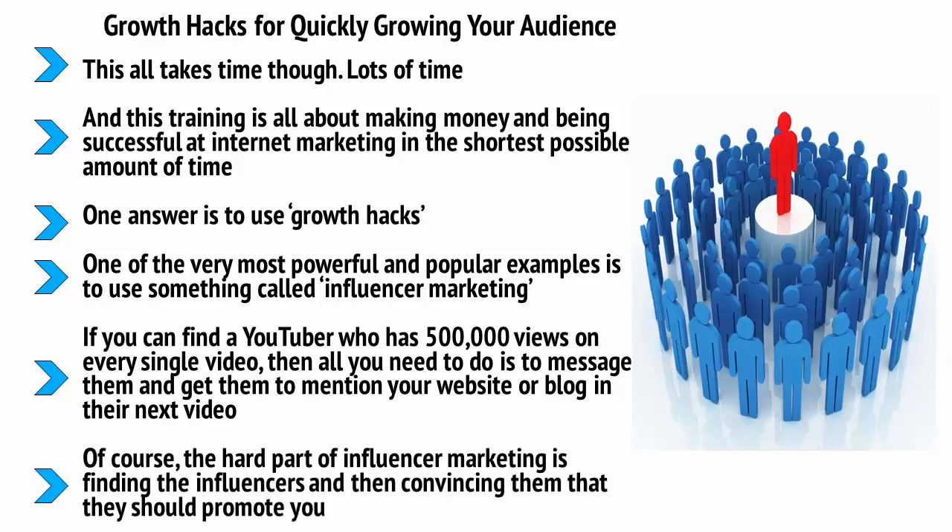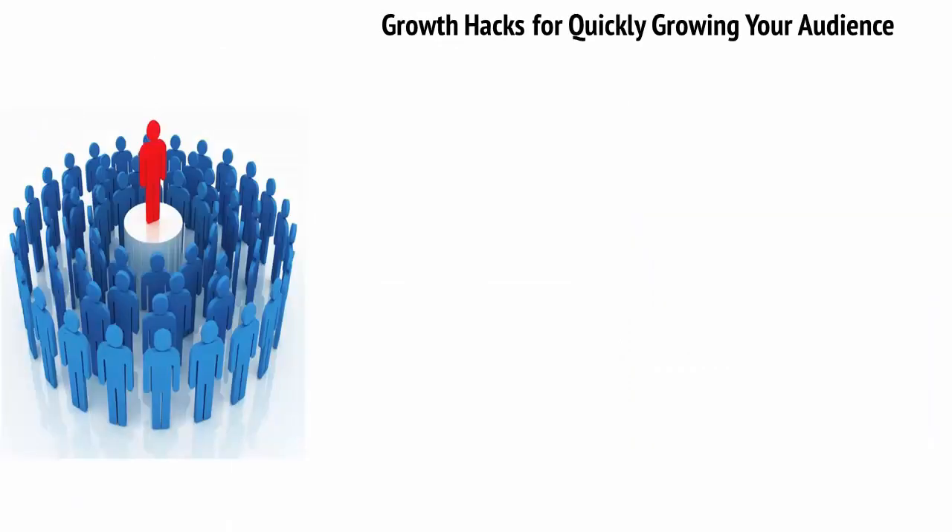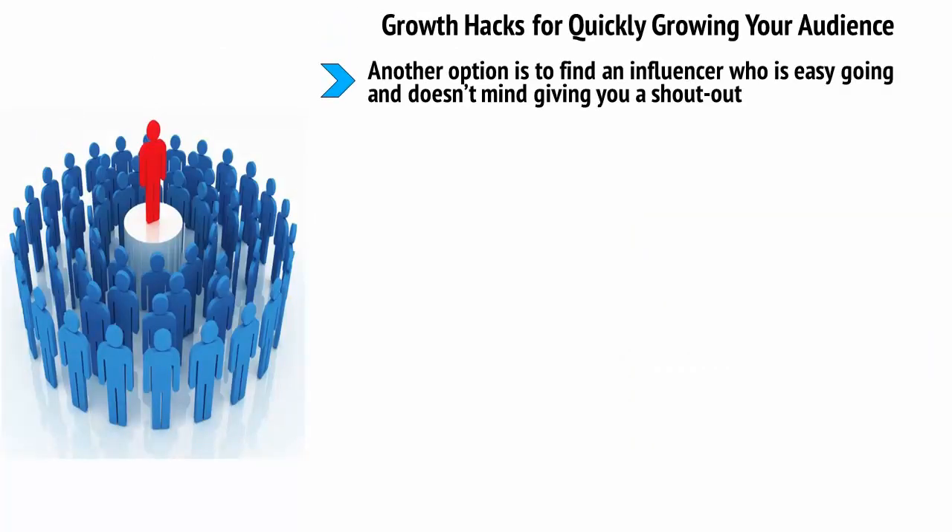This can transform the success of your business overnight. Of course, the hard part of influencer marketing is finding the influencers and then convincing them that they should promote you. One way to get around this is to offer to pay them for their time. Another option is to find an influencer who is easygoing and doesn't mind giving you a shoutout — some are just having fun and happy to help. Or potentially, you could offer to do something for them instead, like working on a project with them. If you have a skill set you can offer, you can help to boost their success and at the same time, they'll be likely to give you a shoutout.